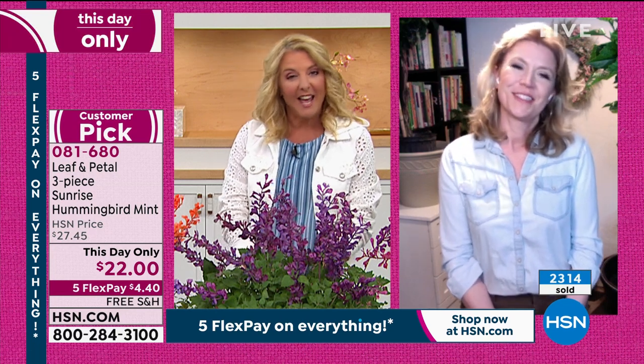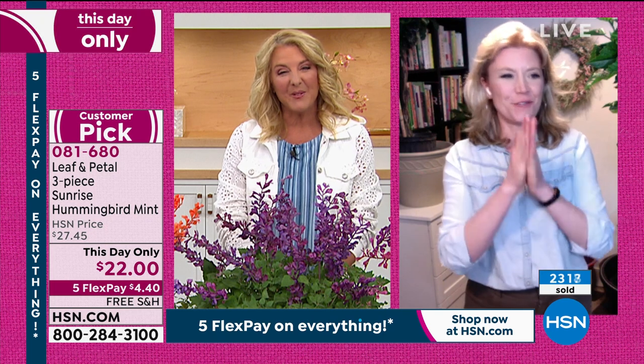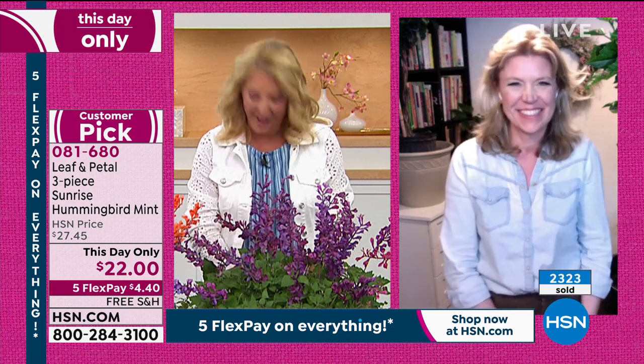Rochelle, thank you so much for a lovely day. I am so excited to have been here this whole day. We just did 24 hours of plants, and that was pretty fun. It is an awesome thing — you bring color and life to all of our lives.